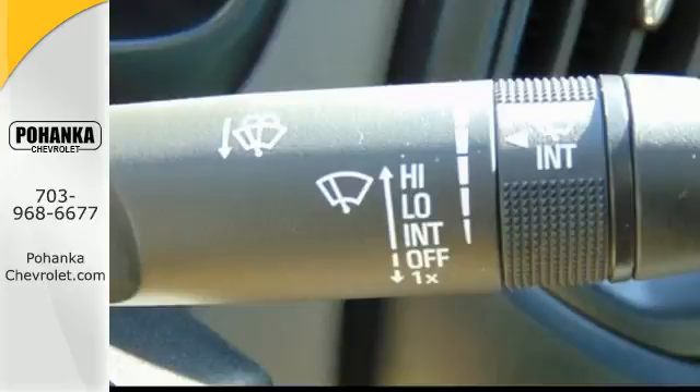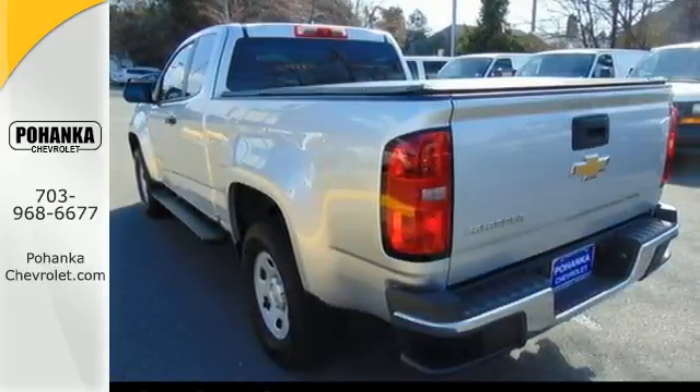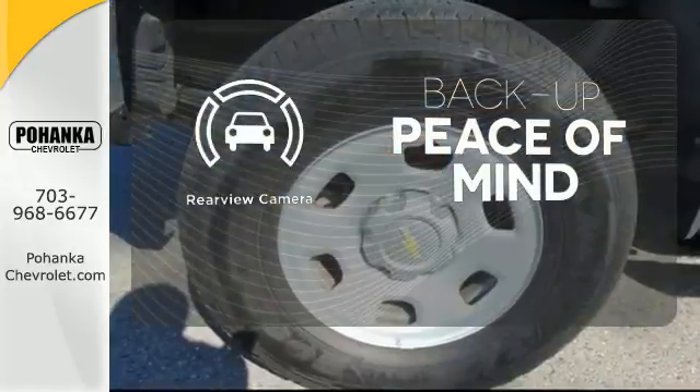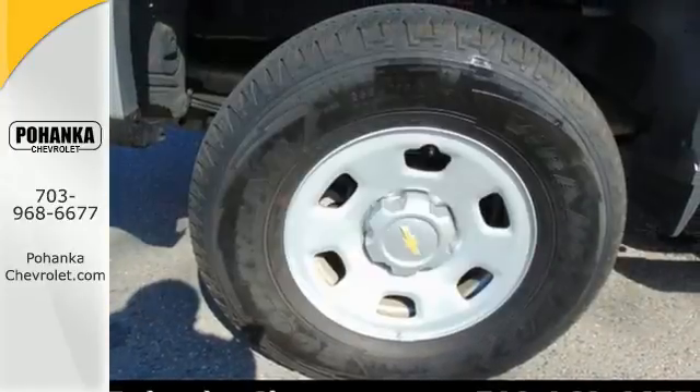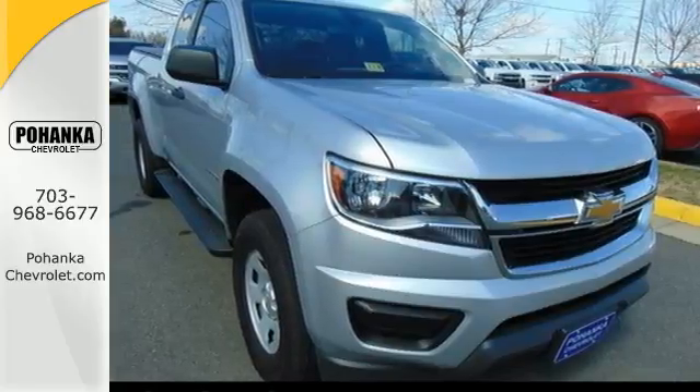Plus you get a rear vision camera, privacy glass and OnStar 4G LTE capability. Hindsight is 20-20 with a backup camera. With a sleek design and a nose for what's next, this Colorado is the truck for you.